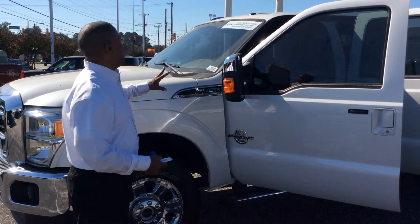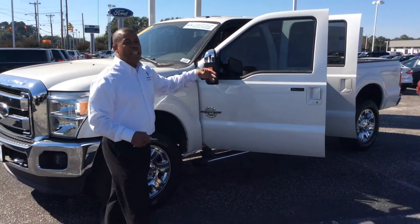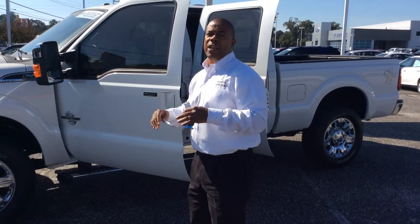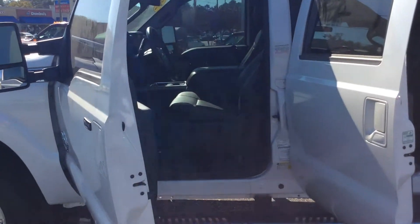This is a beautiful truck, ladies and gentlemen. Crew cab, satellite radio, leather interior, keypad entry. It has the MyFord touch screen. It has power seats on both the front passenger and the driver's side.